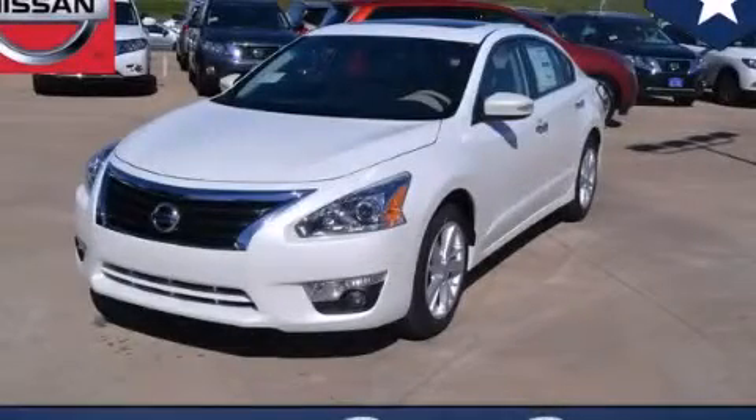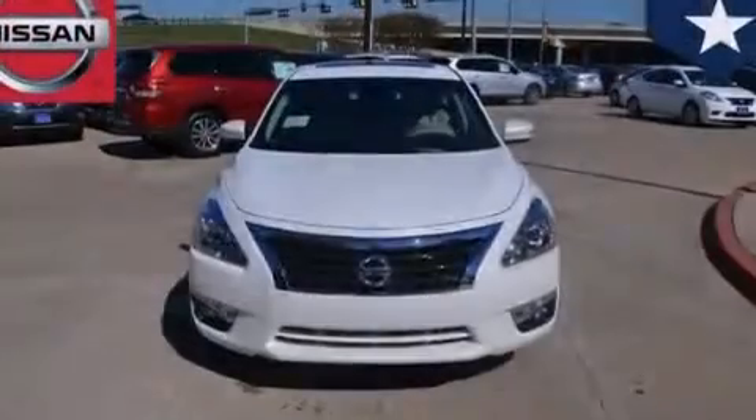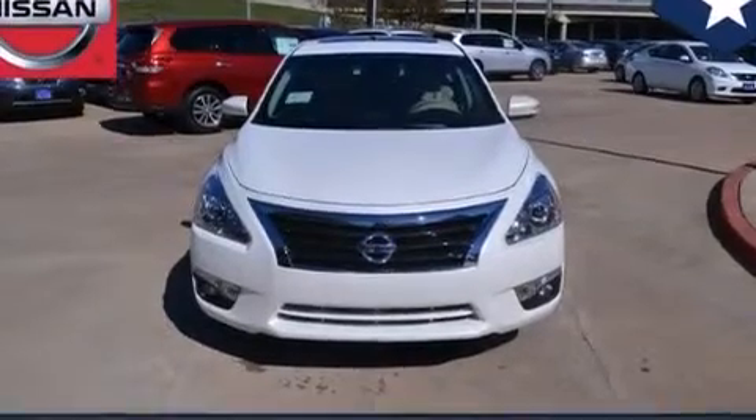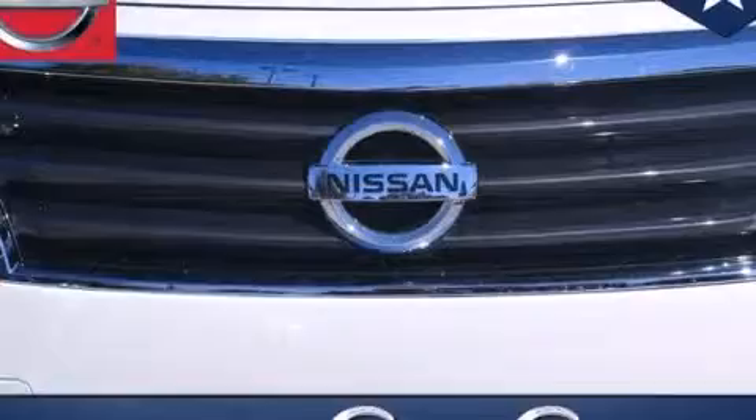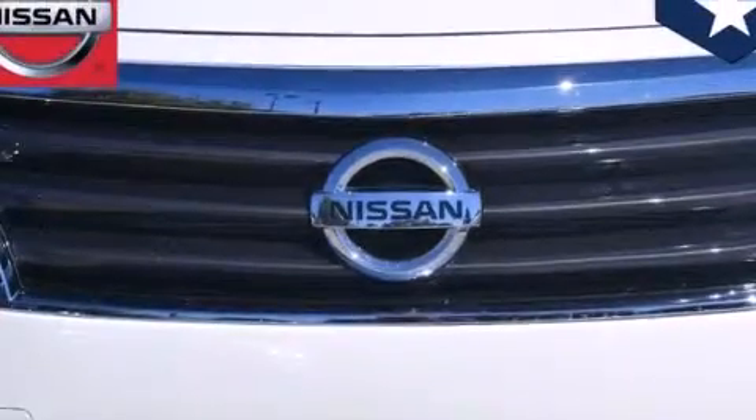This is a brand new 2014 Nissan Altima. Features include traction control and stability control systems, air conditioning, cruise control, and 12-volt power outlets.